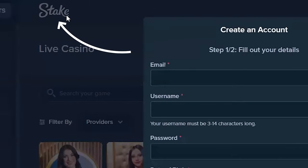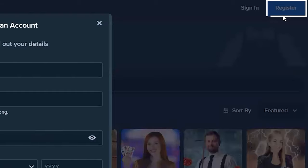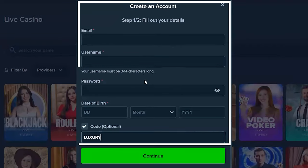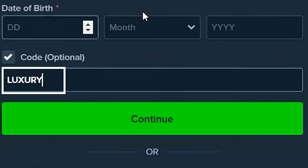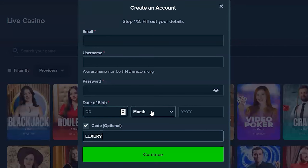First, go to Stake.com, then click on register, and put in all the signup information. Then there's a field called promotional code. Just make sure you put in the code LUXURY — L-U-X-U-R-Y — and it'll automatically be activated once your account is created.